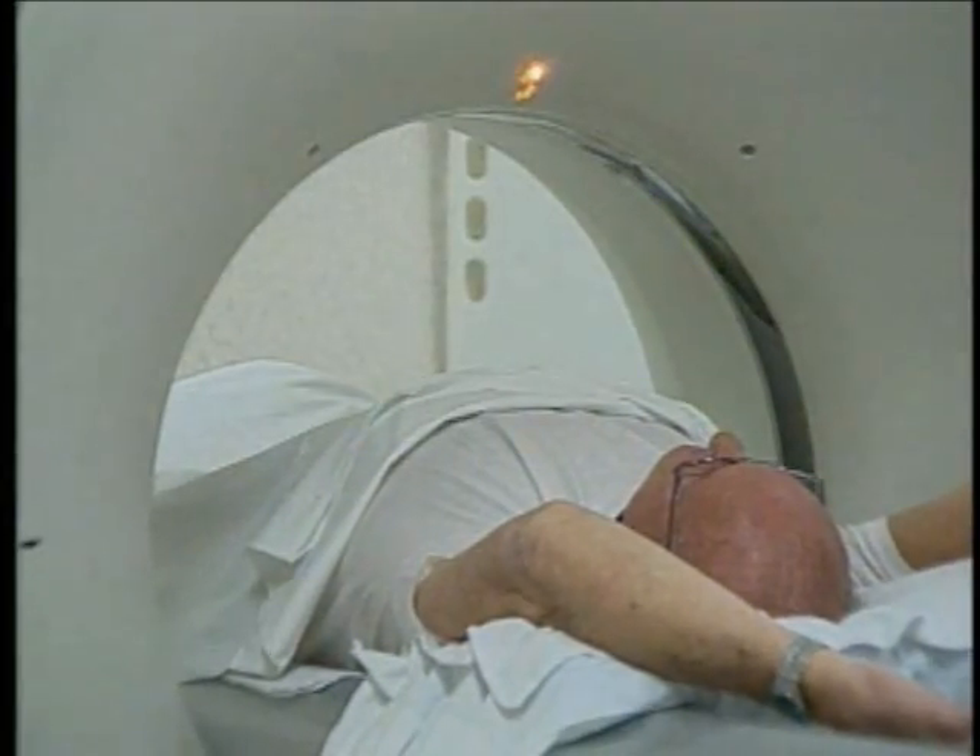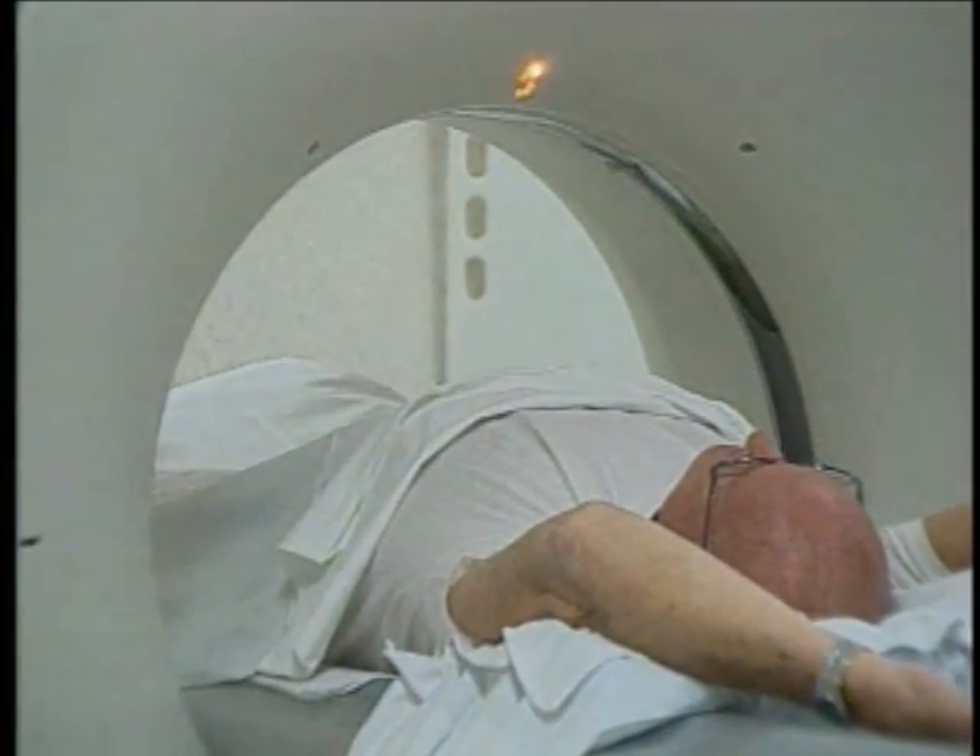Patients like Robert only have to lie still and hold their breath for a few seconds. These exams now require a very fast scan — just 10 to 15 seconds of breath hold — to see very, very tiny details.